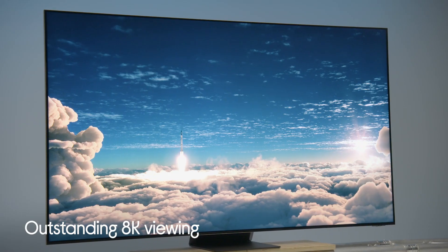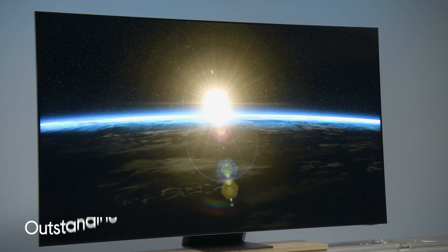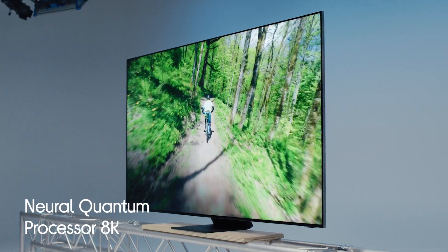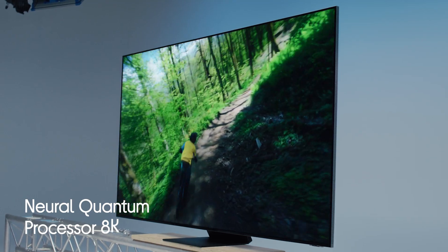With this TV you're going to experience the full power of 8K with true 8K resolution. Everything looks extremely sharp and is four times more detailed than 4K, and behind the scenes you've got Samsung's most advanced processor — the Neural Quantum Processor 8K — working away to make everything look as good as possible.